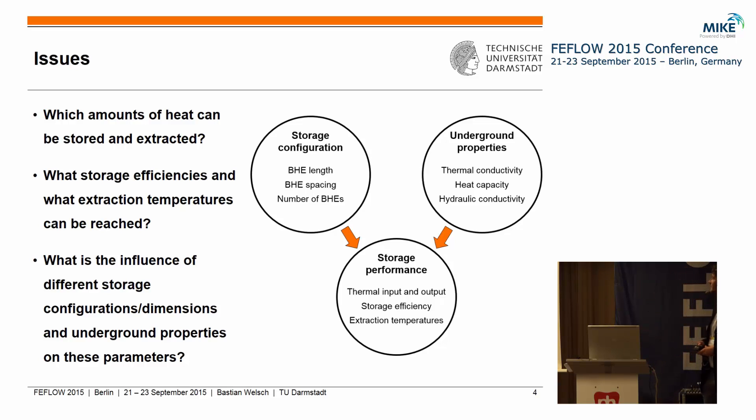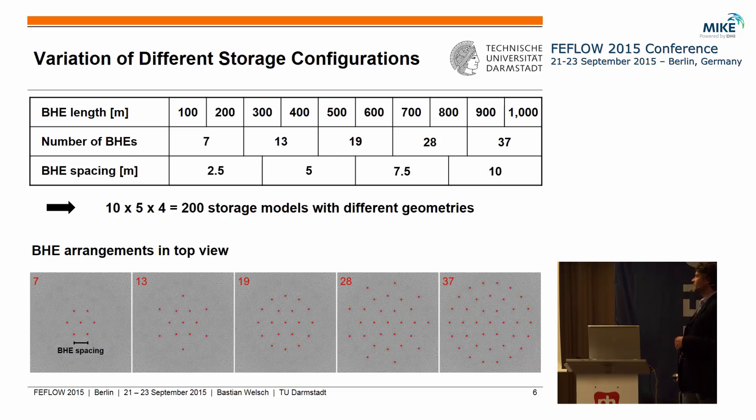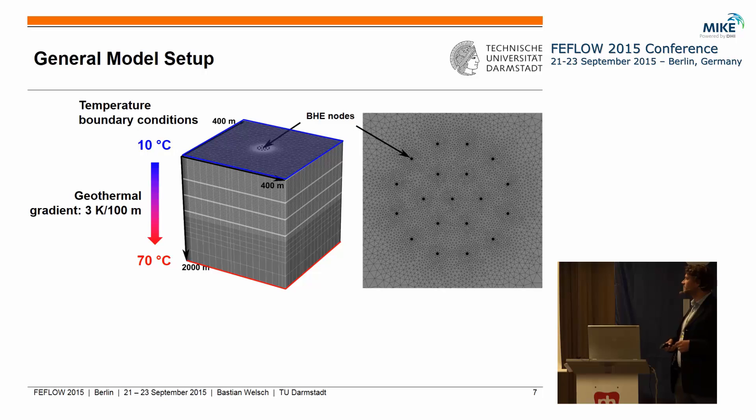We did a numerical modeling study on this by varying different storage configurations and parameters: the BHE length, the number of BHEs, and the BHE spacing. Combining all these variations, we built up 200 storage models with different geometries. All the models had a very simple general setup — a box model with temperature boundaries at the top and bottom such that we had a geothermal gradient of 3 Kelvin per 100 meters.